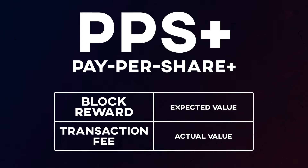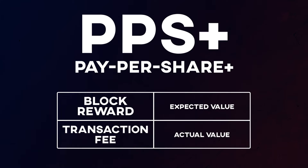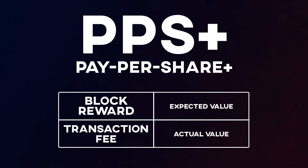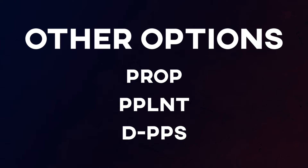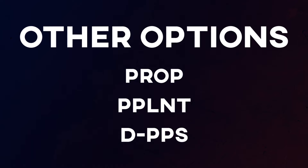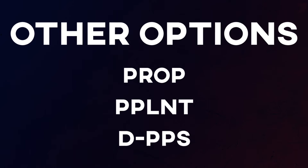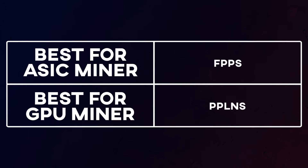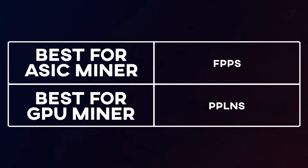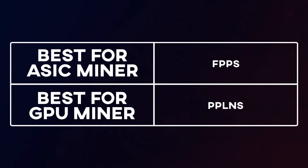Personally, PPS+ doesn't work very well for GPU miners, as hash rate tends to be spread out enough where you can just use PPLNS pools which would give a better payout. Beyond the four main methods, there are niche ones such as PROP (proportional), meaning if you submit 50% of the shares to a block you get 50% of the reward — similar to PPLNS but more simplified. There are also other variations like PPLNT and DPPS. Overall, for ASIC miners on networks like Bitcoin or Dogecoin, I would go for a pool with FPPS, as its stable rewards don't rely on pool luck — ASIC mining is so competitive that you don't want to depend on luck.